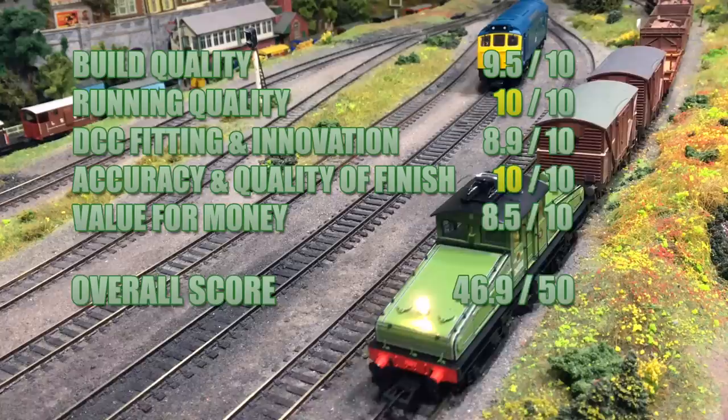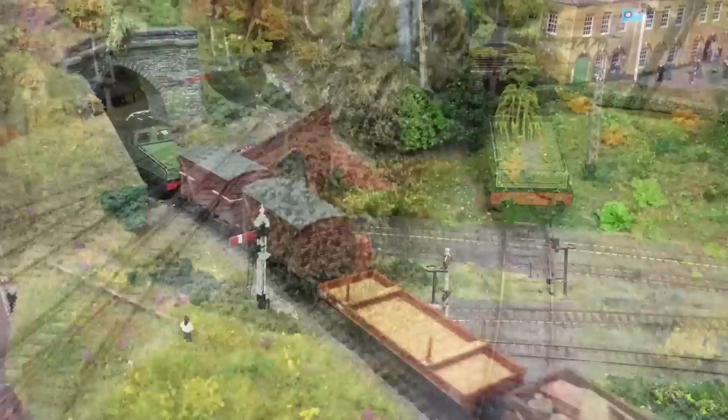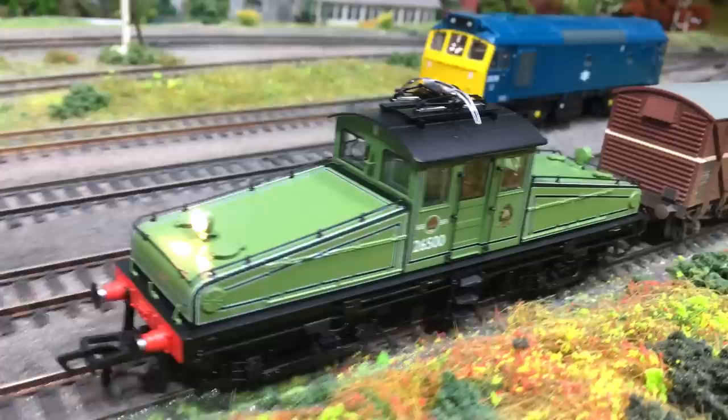I must admit that I am really won over with the charm of this model. It is definitely a beauty to behold and one which I'll probably be running far outside its prototypical geographical sphere on my layout. I think it really does capture the spirit of those early electric pioneer locomotives, and I really would look forward to seeing whether they could be persuaded to release the sister locomotive — the long-scrapped number two — as I think there is definitely a market for these quirky oddball locomotives. I'm very pleased to have added this to my collection.